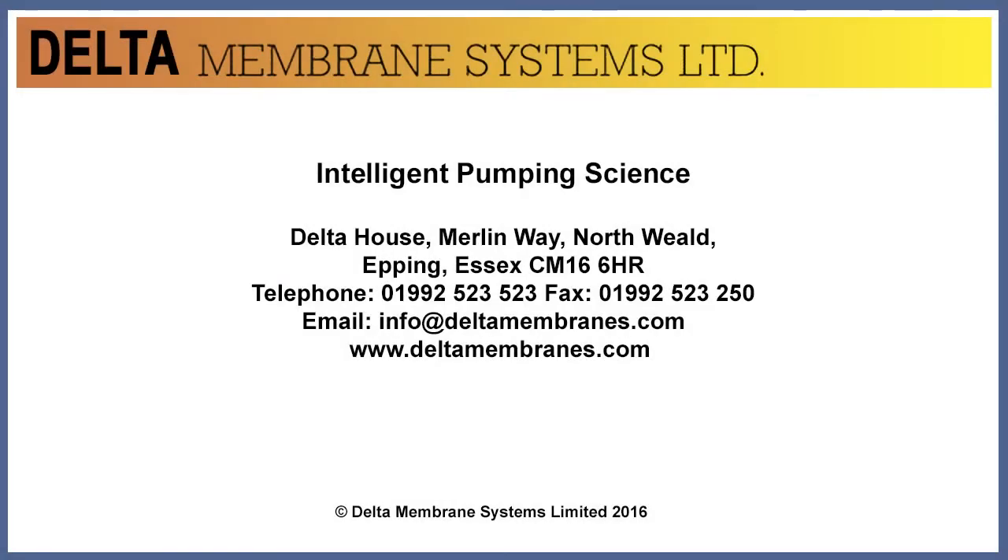The Max family: considered and intelligent pumping technology from Delta, providing full basement protection.